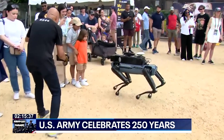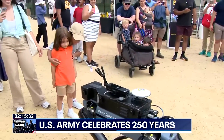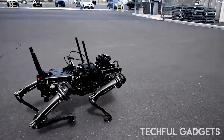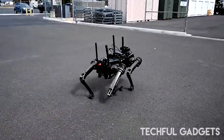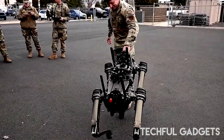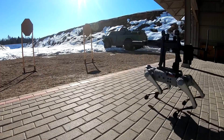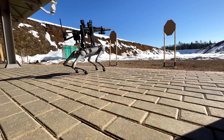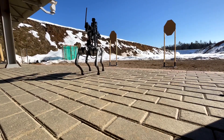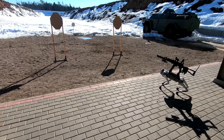The U.S. Army has officially unleashed a robot dog, and this one's packing heat. At a recent counter-drone exercise in Saudi Arabia, footage revealed a Ghost Robotics Vision 60 Quadruped outfitted with an AI-enabled rifle turret. Mounted on its back was what looked like an AR-15-style weapon, swiveling and firing on ground targets during live rehearsals at the Red Sands test site. This isn't the Army's first dance with robotic canines — over the past few years, QUGVs have been tested for bomb disposal, perimeter security, and reconnaissance in tough environments.